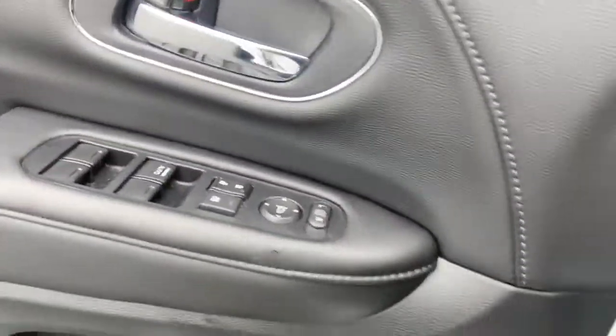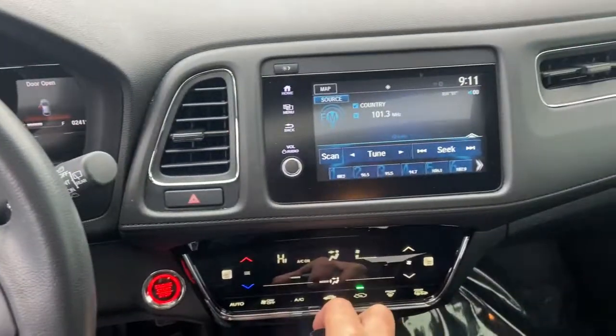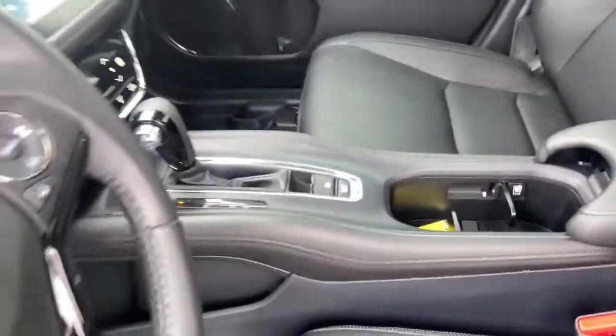The following are some of this vehicle's highlighted options: navigation system, keyless entry, sun/moonroof, all-wheel drive, satellite radio, fog lamps, electronic stability control, aluminum wheels, heated front seat, power driver seat.